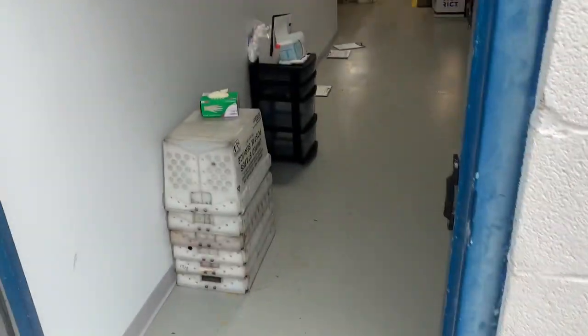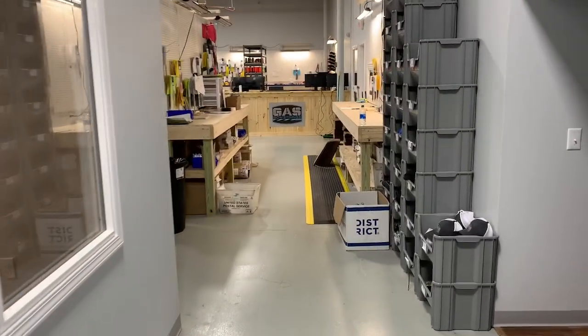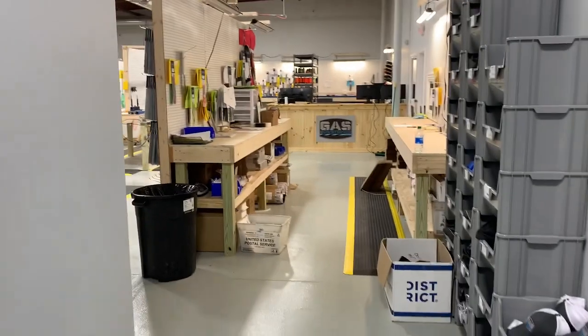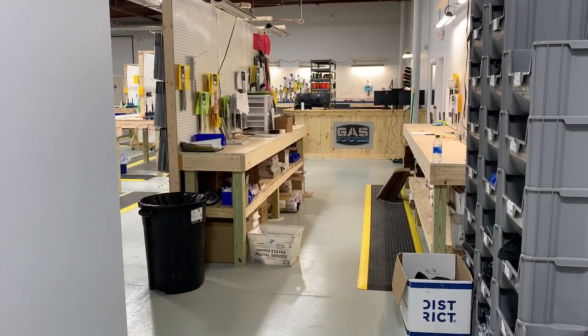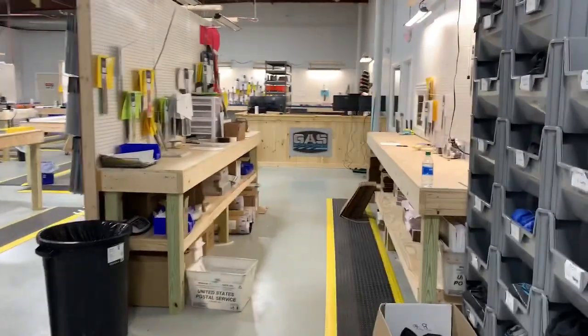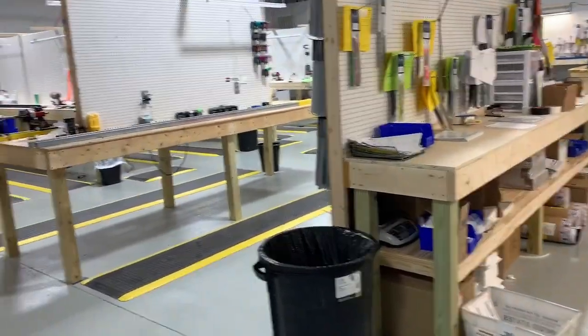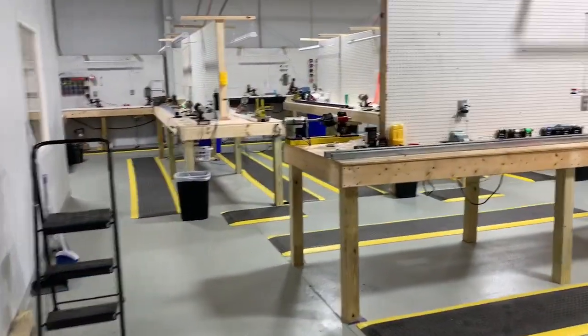Got an empty building here but wanted to bring y'all on a little tour and show you the new place. You can't see a lot from here but this is kind of where it all starts. We have our shipping area here and a lot of pretty cool things happening here.